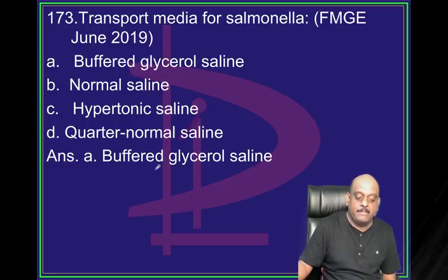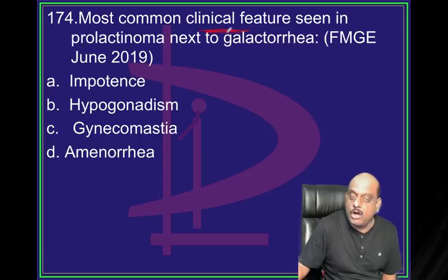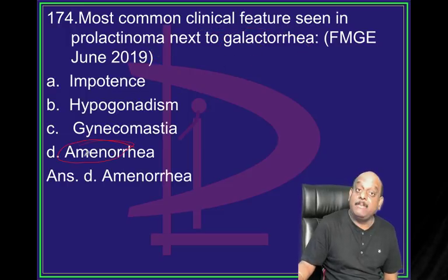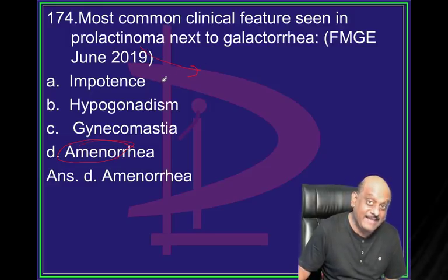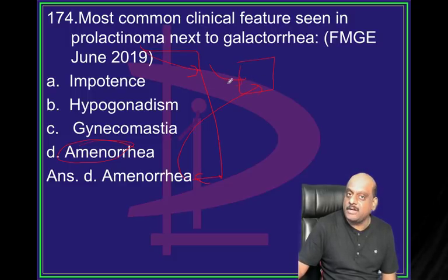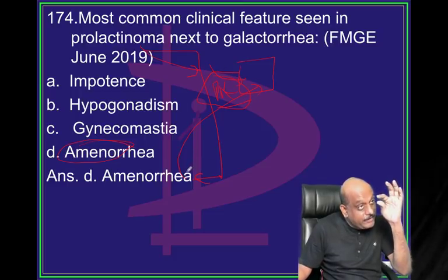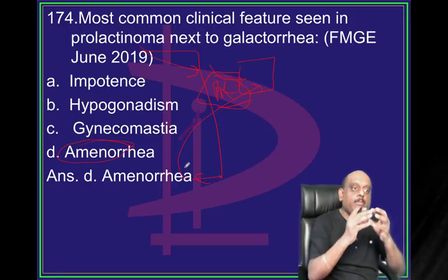Salmonella transport medium: buffered glycerol saline. Most common clinical features seen in prolactinoma after galactorrhea: the most common is amenorrhea. That is the reason prolactinoma has a better prognosis in females than in males - because prolactinoma leads to amenorrhea, and for amenorrhea evaluation the patient will go to the doctor, who will discover high prolactin, leading to early diagnosis. In males it is detected very late, after optic chiasm compression and visual defects.